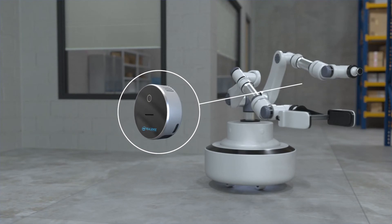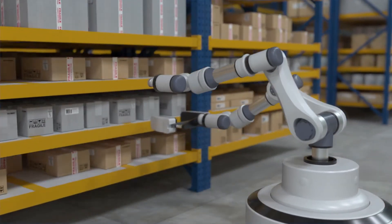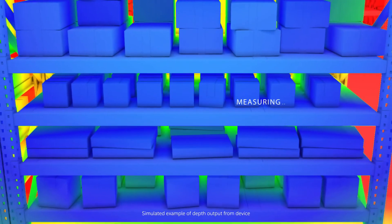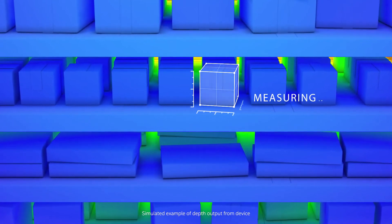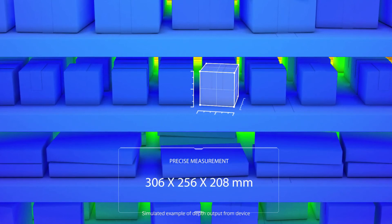Light Detection and Ranging (LiDAR) is a remote sensing technology that measures the distance to objects and targets using a combination of laser light and receivers. The difference with Intel RealSense LiDAR technology is that it uses an advanced, miniaturized micro-electro-mechanical system mirror to scan the scene. This method enables the reduction of the laser pulse power, achieving the world's smallest, most power-efficient, high-resolution LiDAR.